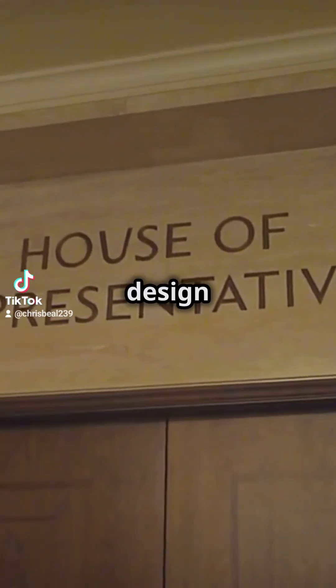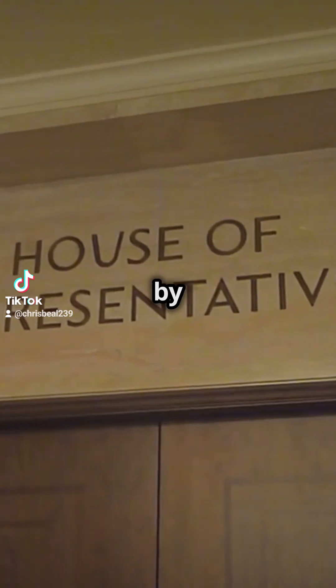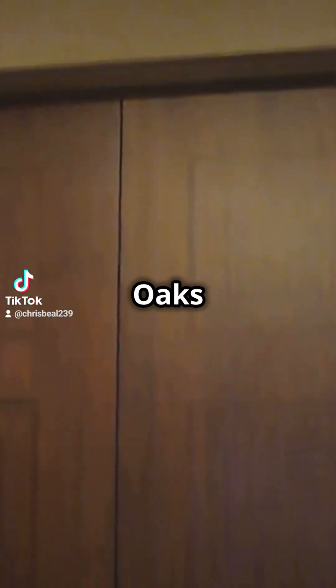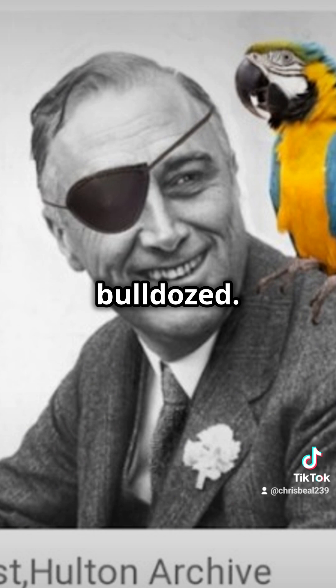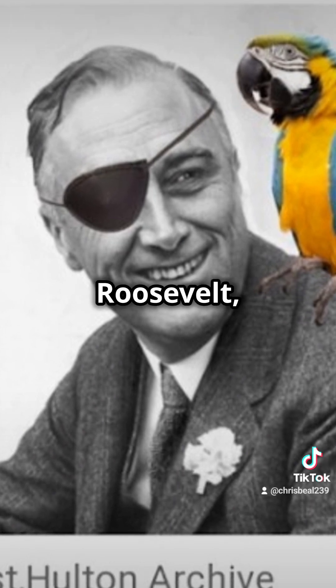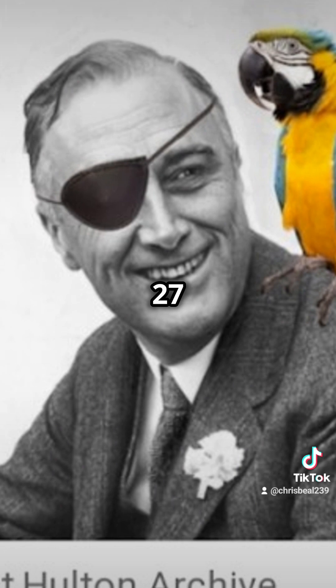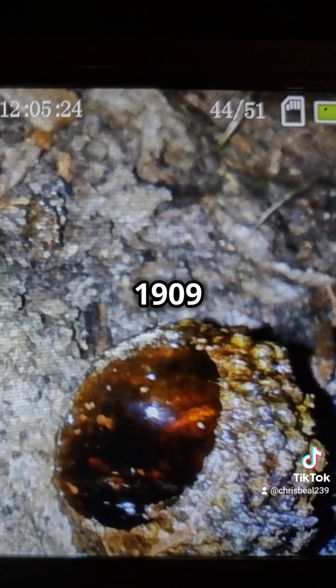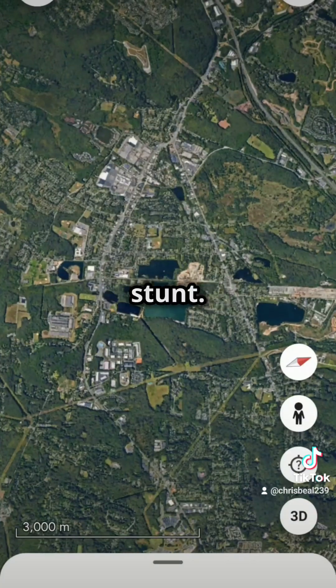This one-dollar bill design took six attempts to approve by Congress in 1782. Six of the founders are in the vaults below the Oaks, all scheduled to be bulldozed. Franklin D. Roosevelt, at just 27 years old, had an expedition to Oak Island, Nova Scotia, Canada in 1909 for pirate's treasure as a publicity stunt.